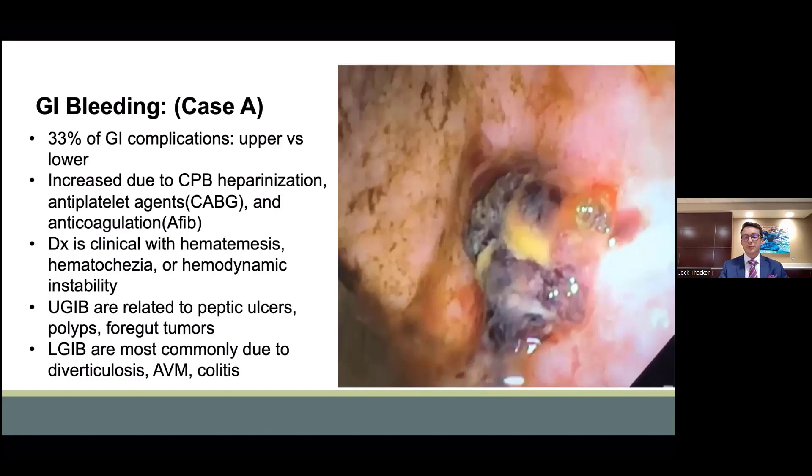The first complication is GI bleeding, discussed in the first case previously. In the photo on the right, we depict a rectal ulcer which was treated endoscopically in this patient. GI bleeding has an incidence of 33% of GI complications, and this has been increased due to heparinization intraoperatively, antiplatelet agents after coronary surgery, as well as anticoagulants for treating postoperative atrial fibrillation and venous thromboembolism. The diagnosis is clinical with the presence of hematemesis, blood per rectum, or hemodynamic instability. GI bleeding is divided into upper and lower: upper being proximal to the ligament of Treitz, lower being distal to the ligament of Treitz.